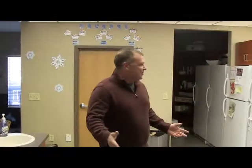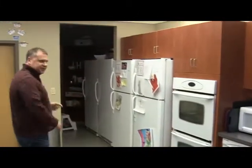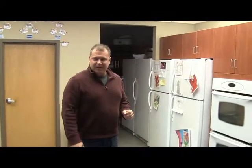The kitchen at Cruiser House is very large — larger than most. We've got three sinks, two stoves, and two freezers. In my house, I only have one. But it's kind of like the hub of the house.